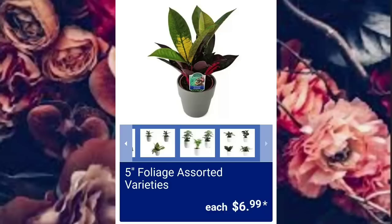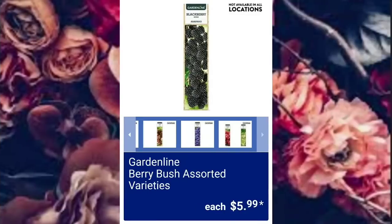If you can't do that and you want to wait till next Monday, I will put out the full ad on Monday. Garden Line Berry Bush Assorted Varieties, $5.99.